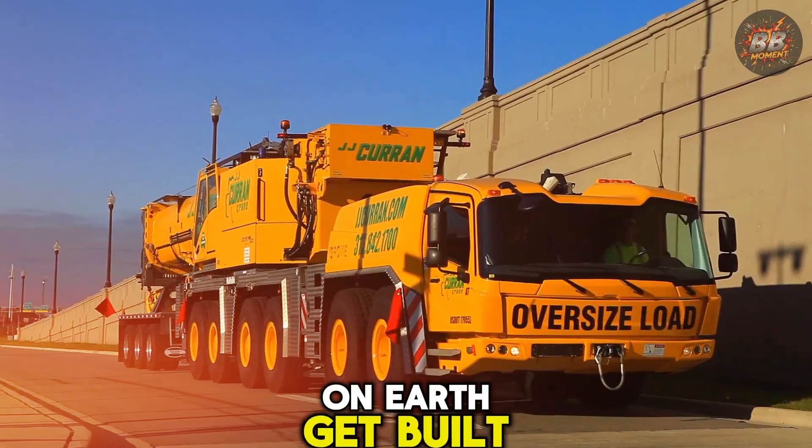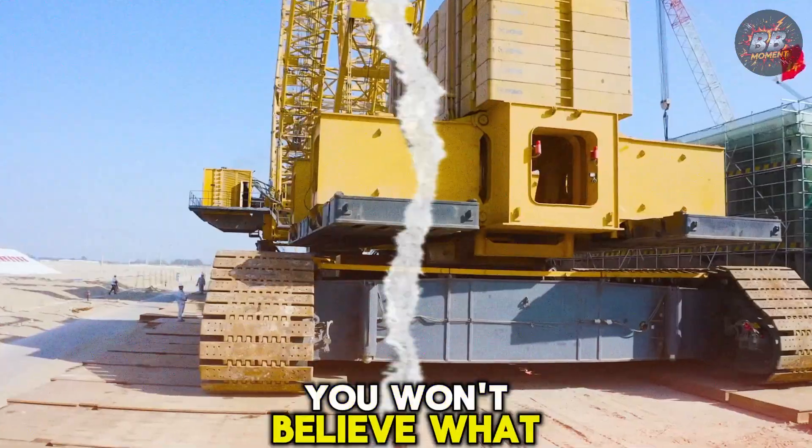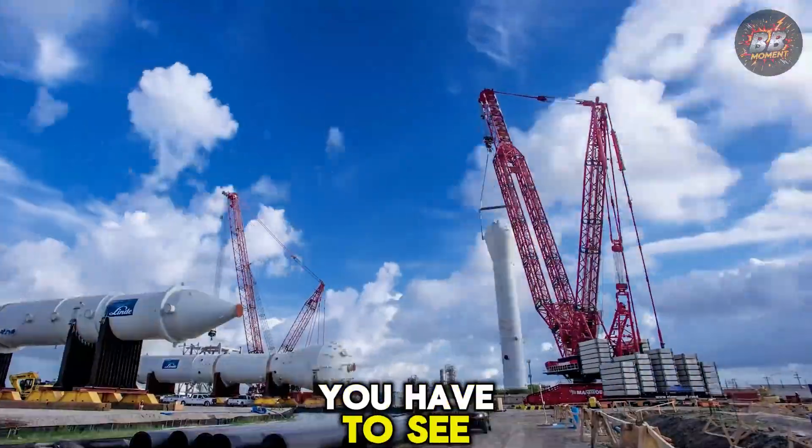Ever wonder how the biggest structures on earth get built? It's all thanks to these incredible cranes. You won't believe what they're capable of. Trust me, it's something you have to see to believe.